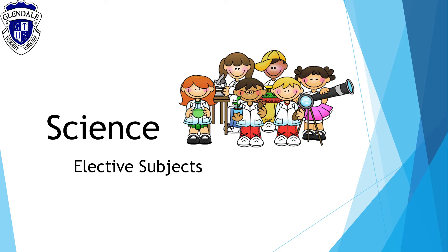Hi everyone, it's Mrs Idris and this video is going to explain the elective subjects that we are offering in science.